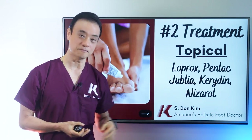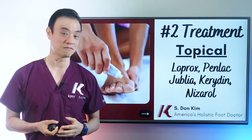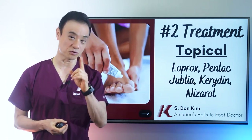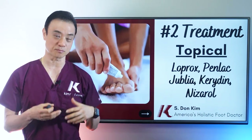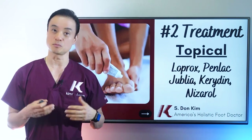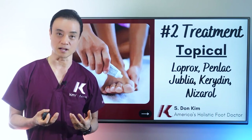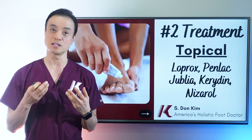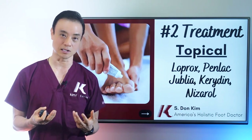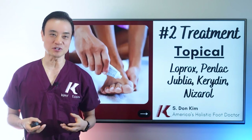The next options are Jubilea and Kerasal. I would like to use these all the time because they seem to be a lot stronger, but they are very, very costly — so costly that most people cannot afford them. However, if your insurance covers these medications, I highly recommend them because they're much more effective. These four topical medications are mostly for dermatophytes, which account for about 95% of all fungal nail problems. If you have non-dermatophyte or yeast infection, which is not very common, then you'd use Nizoral instead.